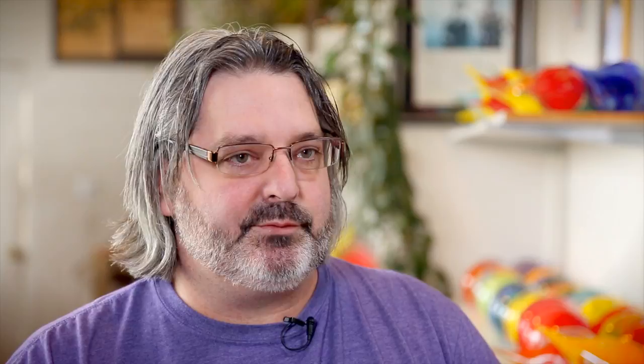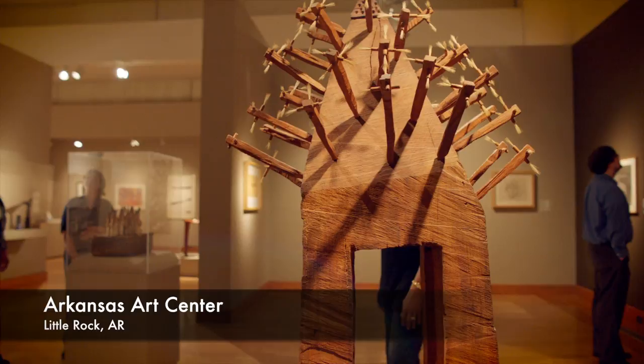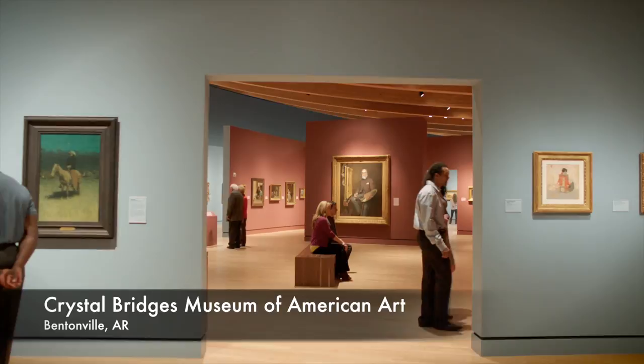There are some interesting things to see in Arkansas. If you want to see art, you can start right in Pine Bluff at the Arts and Science Center — I've exhibited there several times. There's also the Arkansas Arts Center, which is a world-class museum, and I sell glass in the museum shop there.